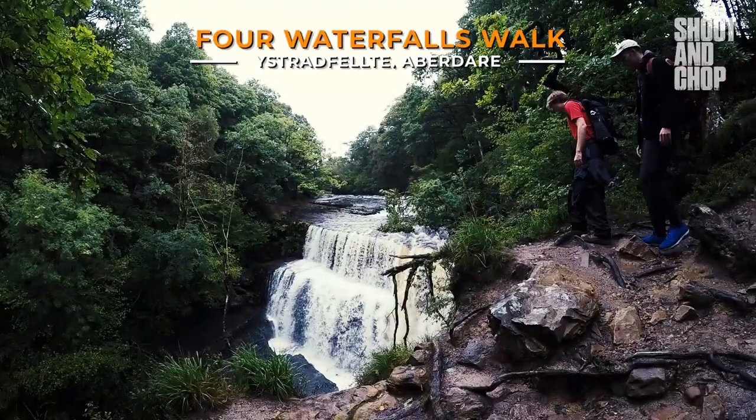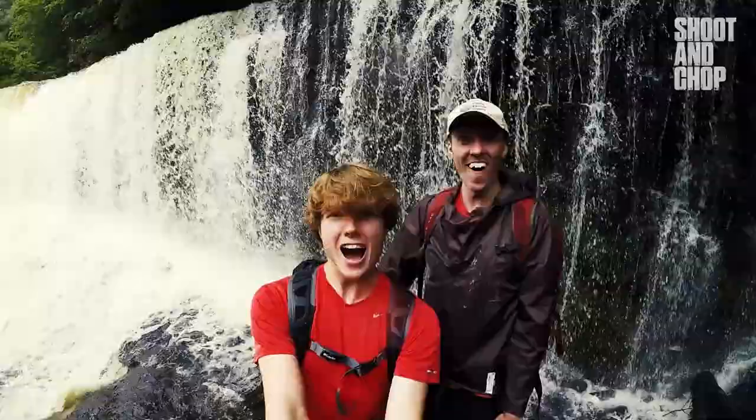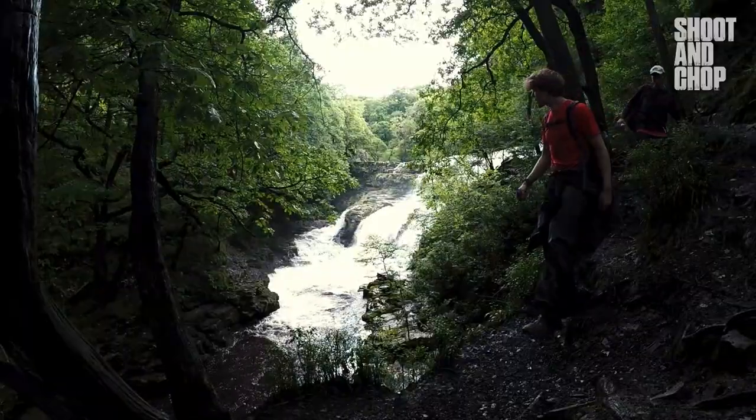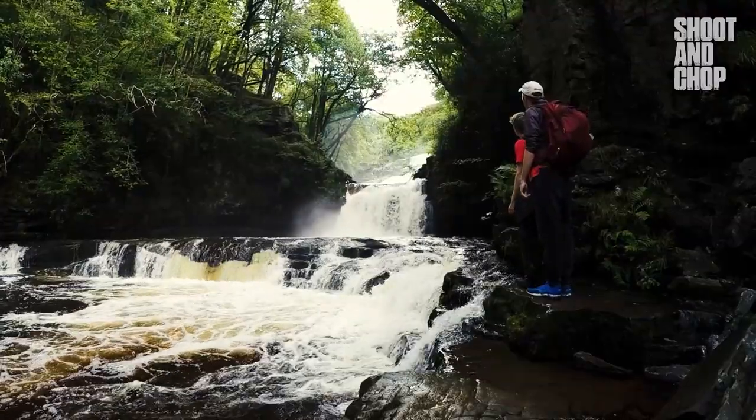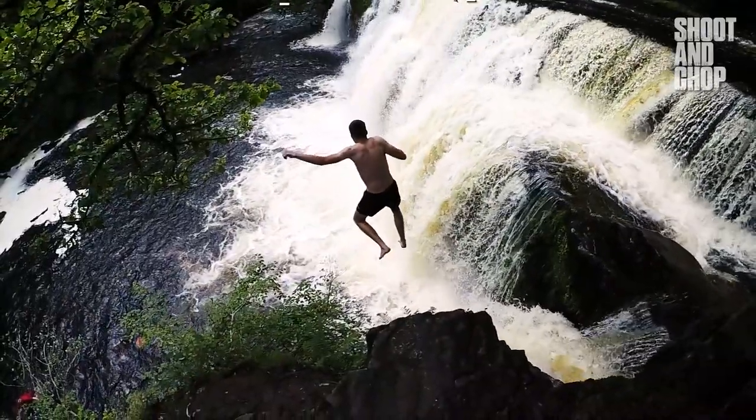First up, the Four Waterfalls Walk is the perfect hike for those who want to experience South Wales' epic waterfalls. As the name might suggest, on this hiking trail you can find four different waterfalls, each awesomely unique, and one of them where you can even do a crazy cliff jump.